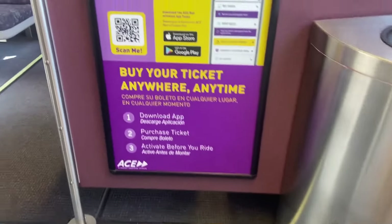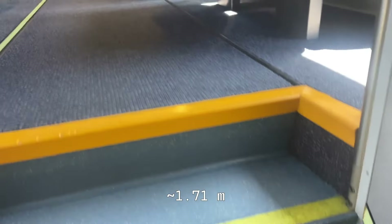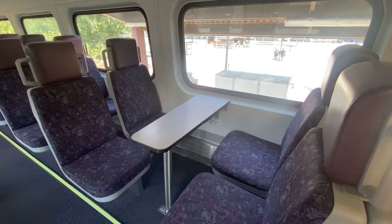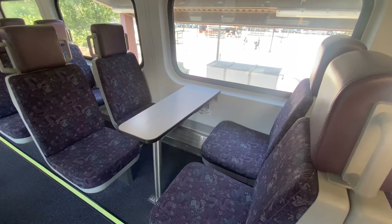Now the seats here are really nice — they're padded well and they have these leather headrests on top. Sadly though, being only 5'7", I could not enjoy them. One thing you'll notice as well is plenty of in-seat power, as well as tables to get some work done.